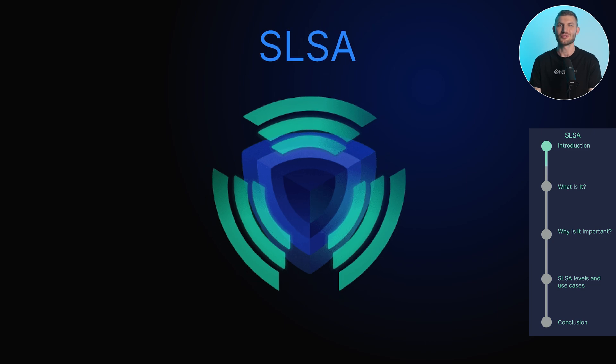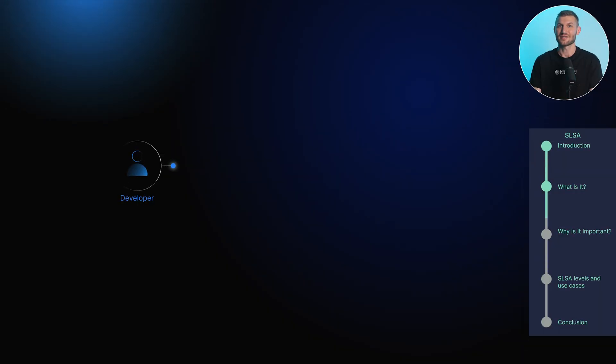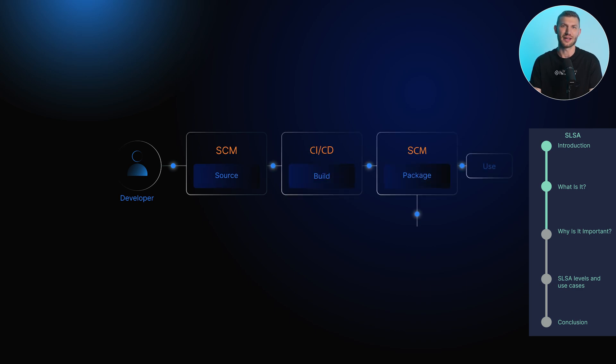Today, we're diving into Supply Chain Levels for Software Artifacts, or SLSA, a framework designed to enhance the security and integrity of software supply chains. Let's explore why implementing secure supply chain practices is crucial for mitigating risks and ensuring the integrity of software components. SLSA provides guidelines and best practices to ensure software artifacts are trustworthy and free from tampering. By implementing the SLSA framework, organizations can create a more secure and reliable software supply chain, protecting against attacks and unauthorized modifications.